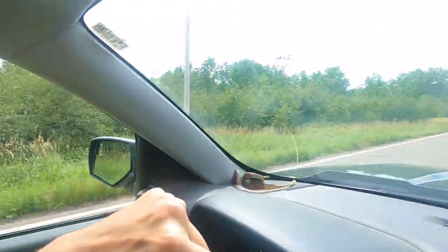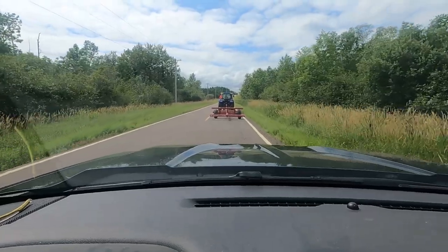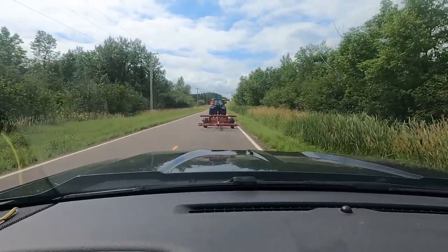We are headed down the road now to one of the further fields to pick up bales. You can see Dawn is trailing along with the T4 and the eight-bale trailer.